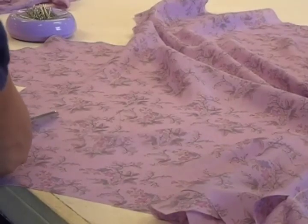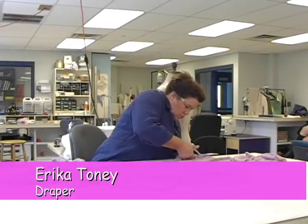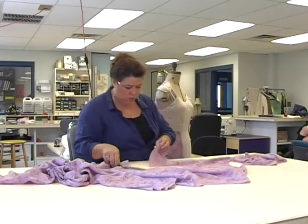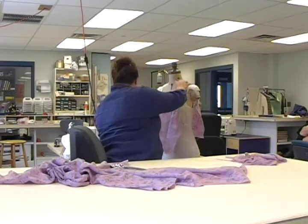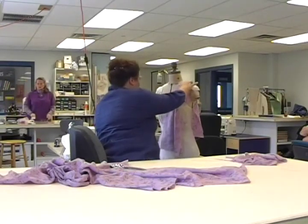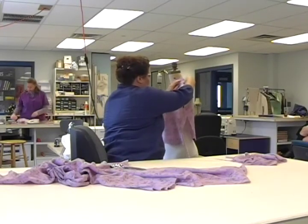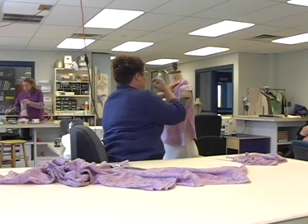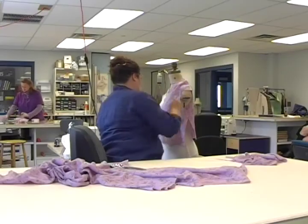We actually took some swatches and dyed them to look at different options — is this the fabric that we want to use? What does it look like and what can we get it to dye? I think you've seen the china silk that we actually ended up choosing, but this is just an example of how we end up choosing just one fabric, and we go through this process for every fabric in the show.